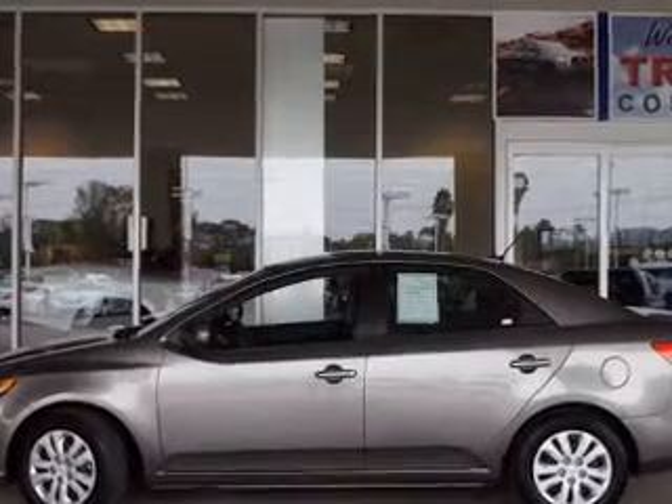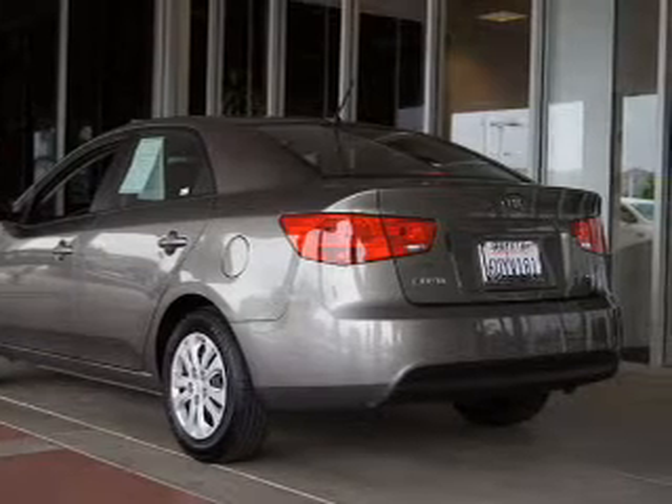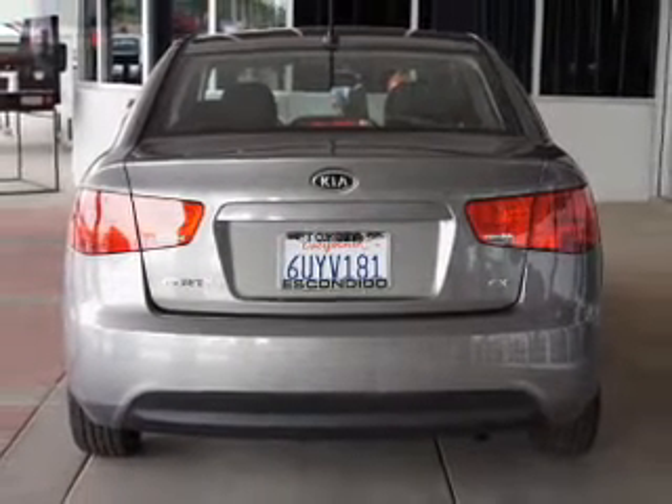The powertrain includes front wheel drive with an efficient four-cylinder engine, driven by a six-speed automatic transmission. Anti-lock brakes help you bring your vehicle to a safe stop.